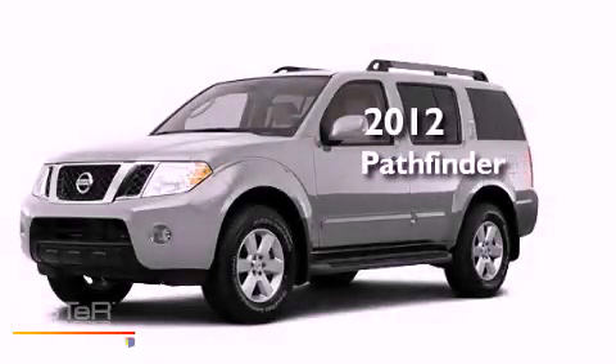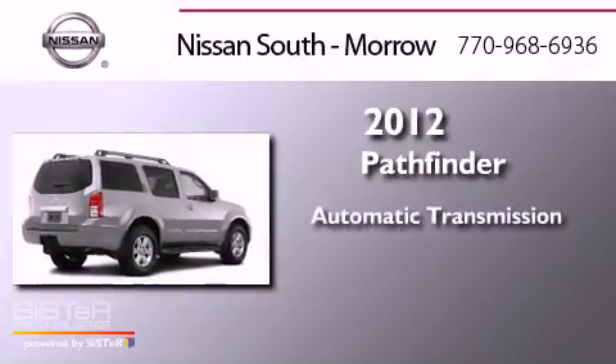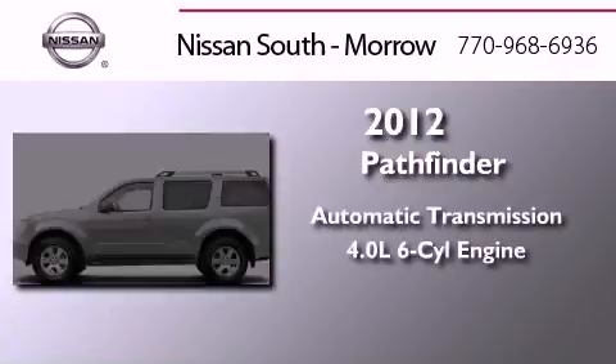This is a brand new 2012 Nissan Pathfinder. This SUV has an automatic transmission and a six-cylinder engine.